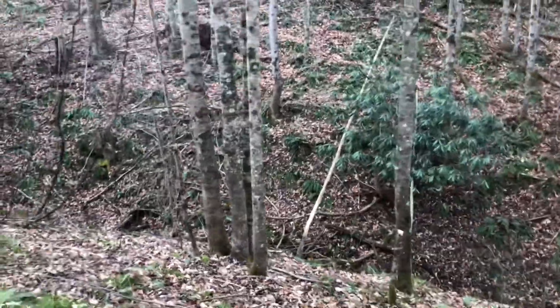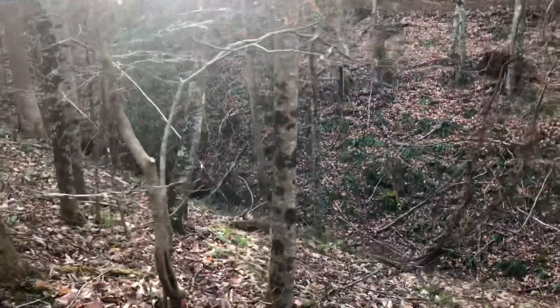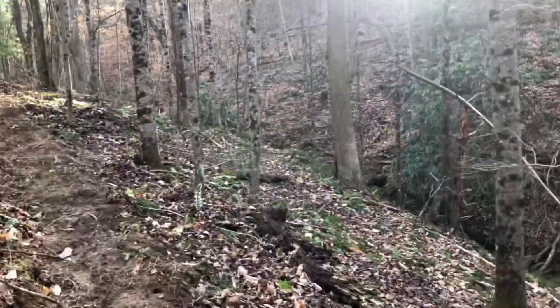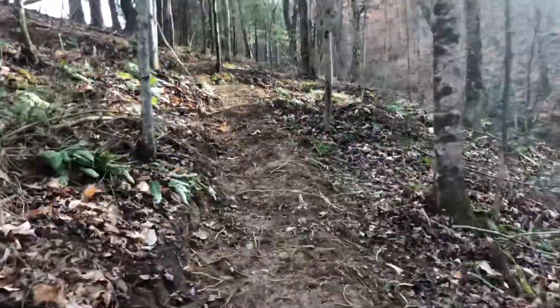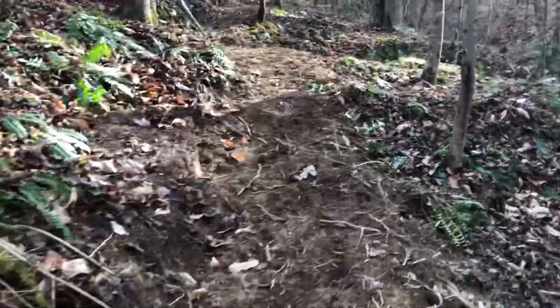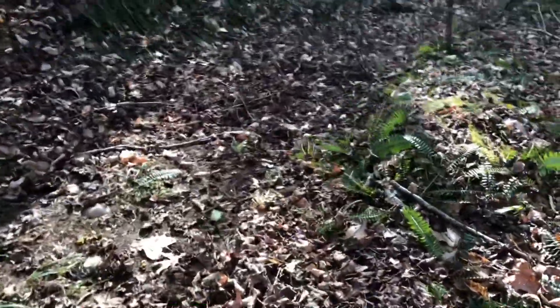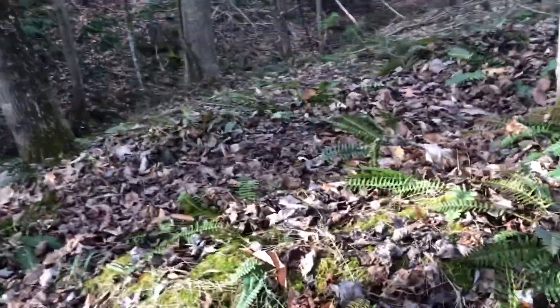I'm going to put some form of targets over here, just have to get those installed — and may have to purchase some more. All right, then we come to this small road cut that has a berm, and I talked about this in my other video.